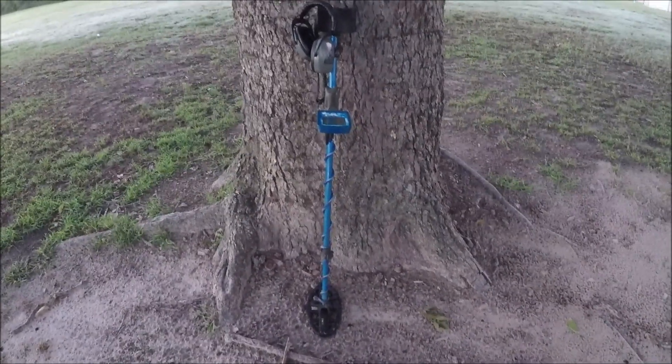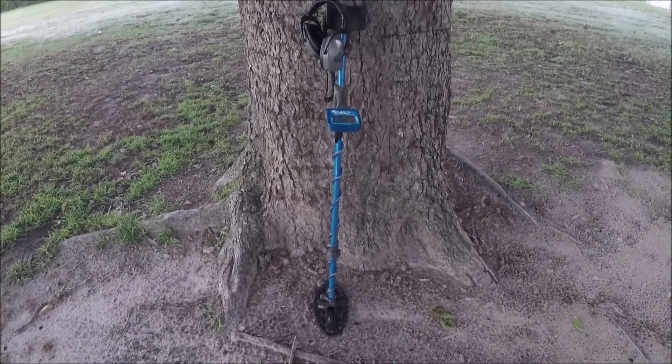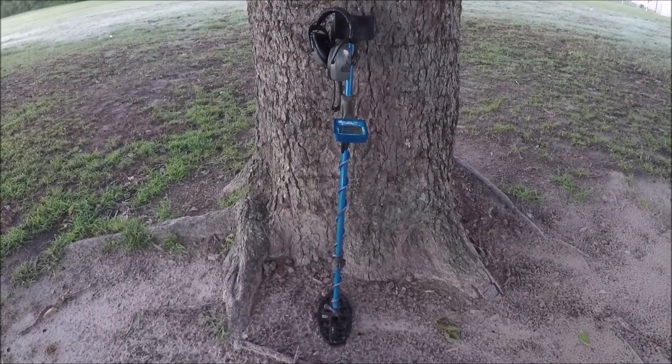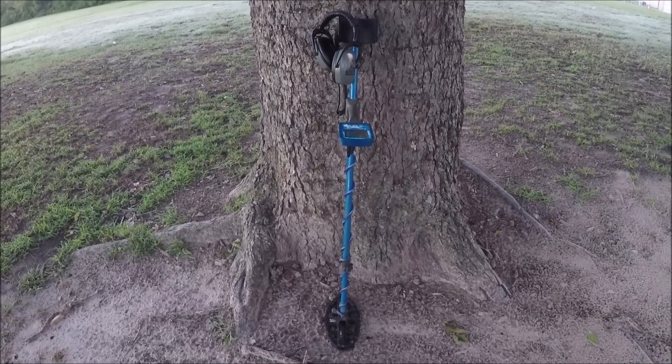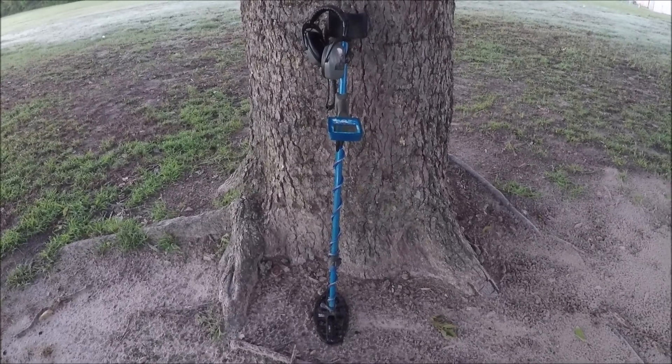Good morning everybody, I'm back out at it again today. Fall has finally made it to Texas - it's 45 degrees out this morning, I'm so excited, so tired of being hot. I made the drive out a couple hours west to some farm permissions I have. Going to hunt this one here today.